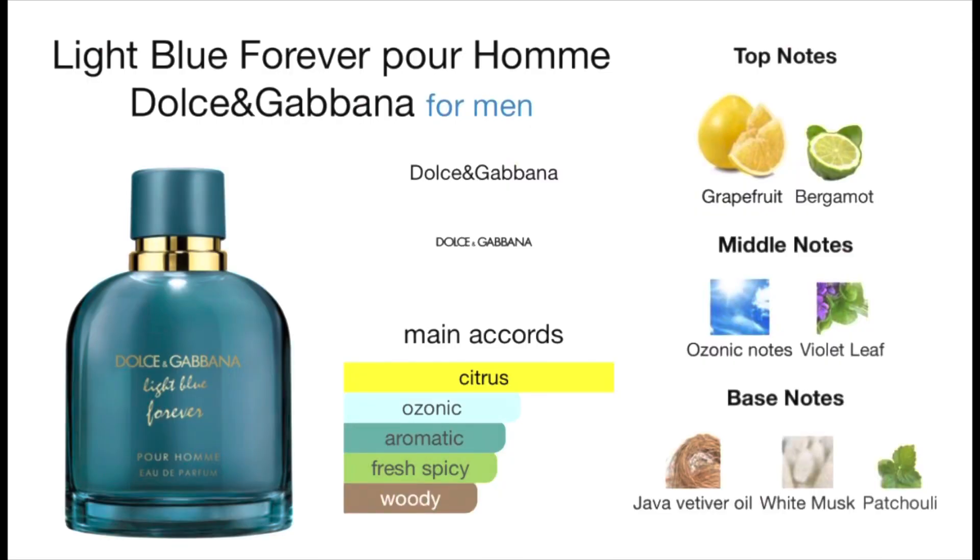So the notes that are listed for this fragrance are grapefruit, bergamot, ozonic notes, violet leaf, java vetiver oil, white musk, and patchouli. This fragrance was released in 2021.